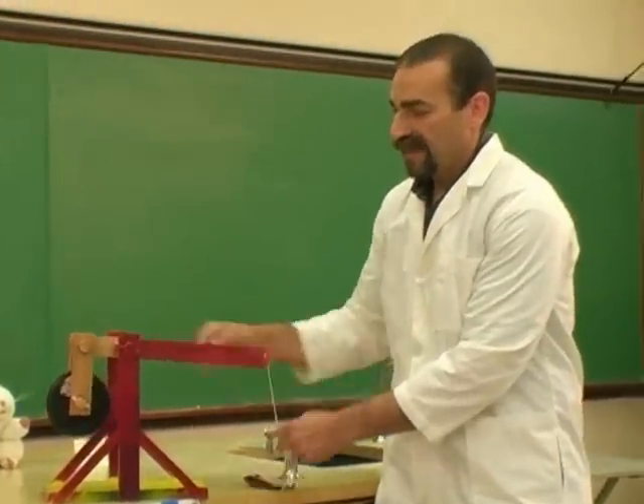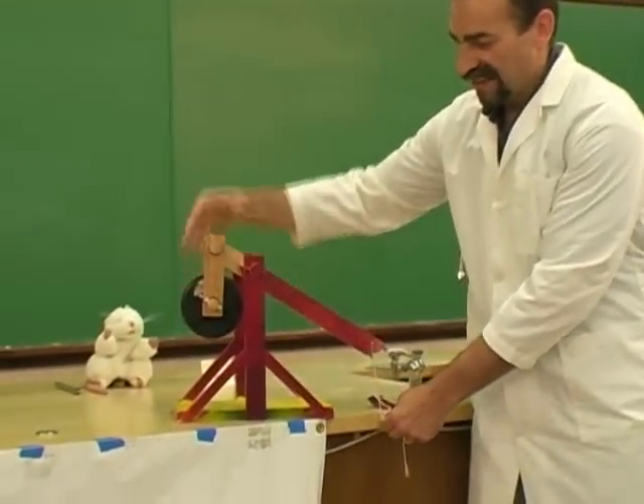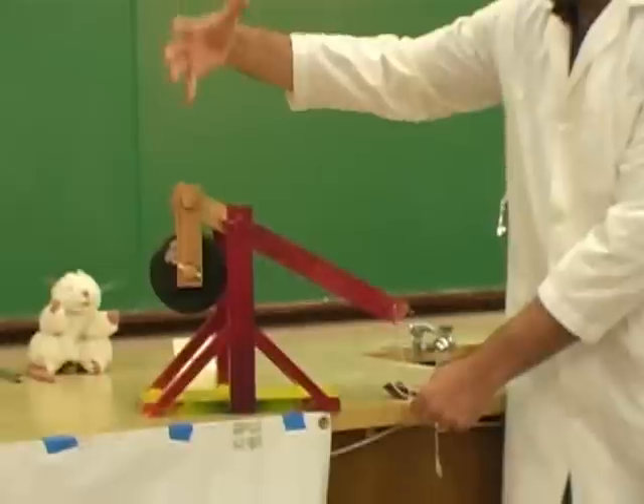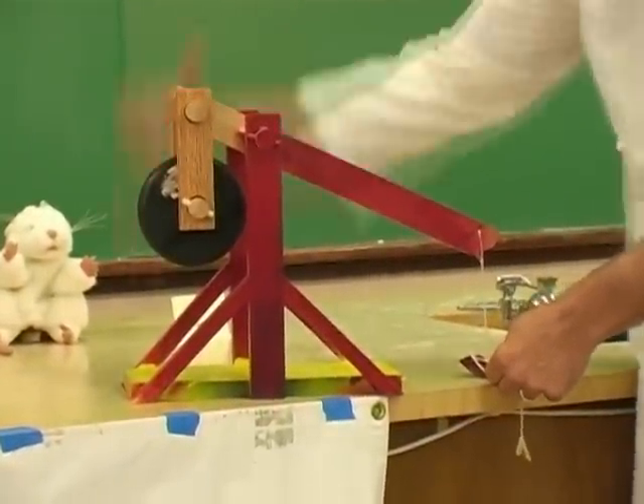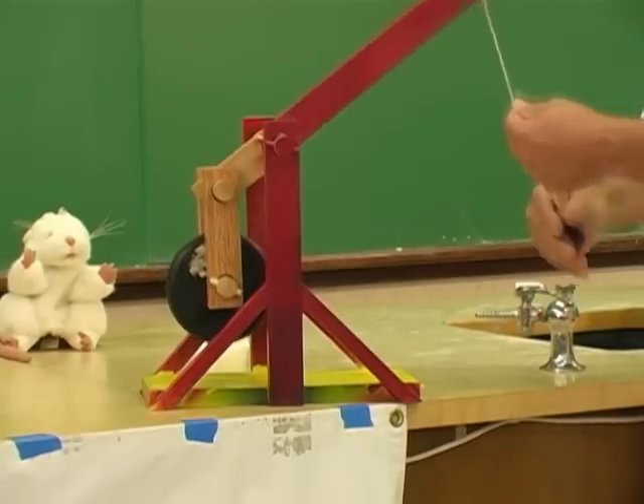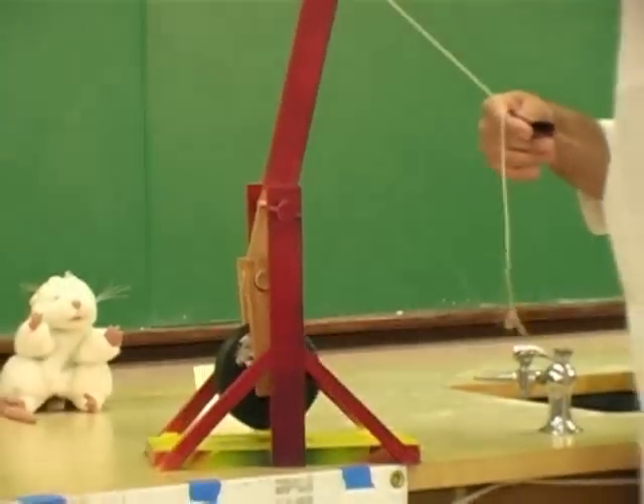It works with a heavy weight — we lift it up and it gains some gravitational energy. And when we let go and that weight drops, it causes a projectile to come flying out the other side.